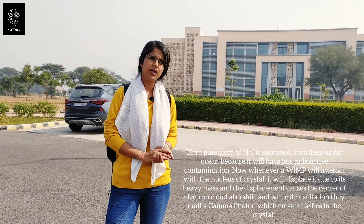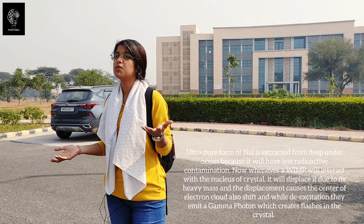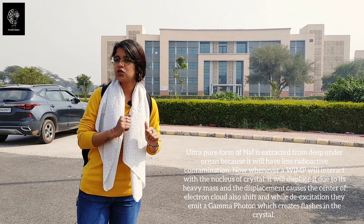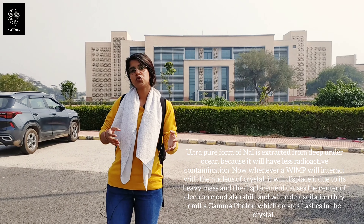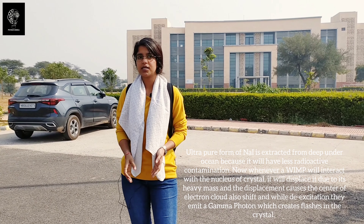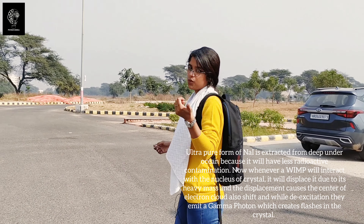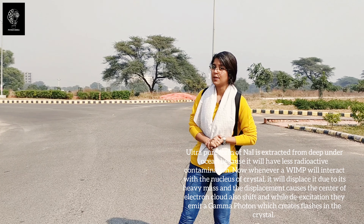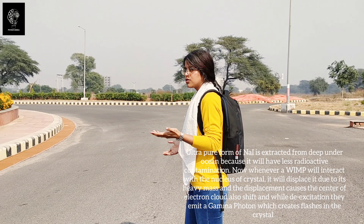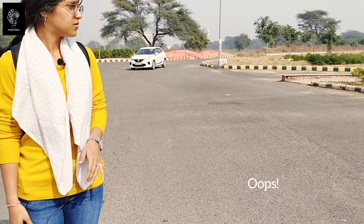How will sodium iodide crystals help us detect dark matter particles? Since dark matter particles are massive, if something massive interacts with a heavy nucleus, the nucleus will get slightly displaced. While it gets displaced, a trace is left behind. This displacement causes the center of the electron cloud to also get displaced, which excites the electrons to an excited state. As they return to their ground state, a gamma photon is emitted, producing flashes across the crystal — and those flashes indicate the presence of dark matter particles.